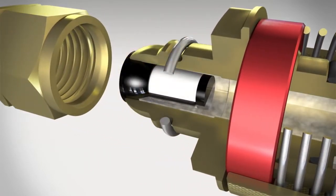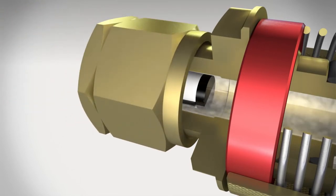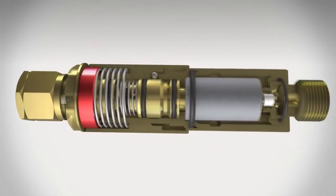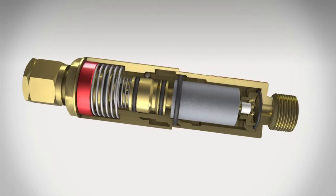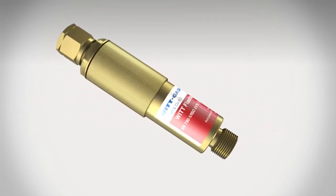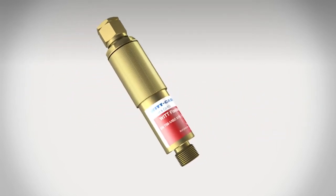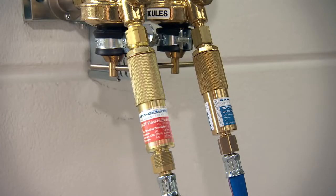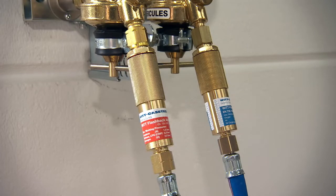The flashback arrestor is effectively protected against dirt by a filter in the gas inlet. Flashback arrestors from VIT are compact and robust — they can be installed anywhere, irrespective of orientation. For maximum safety, the fuel gas and oxygen supply should be provided with a flashback arrestor. In many countries, this is already required by law.